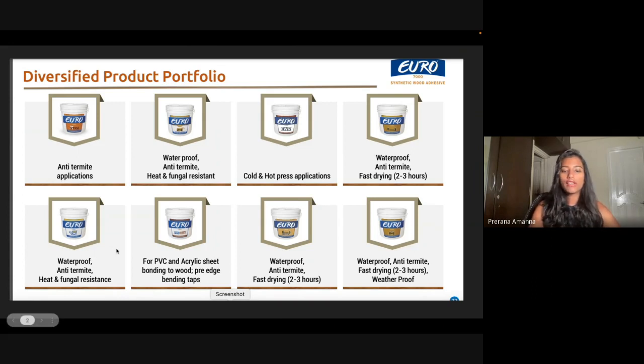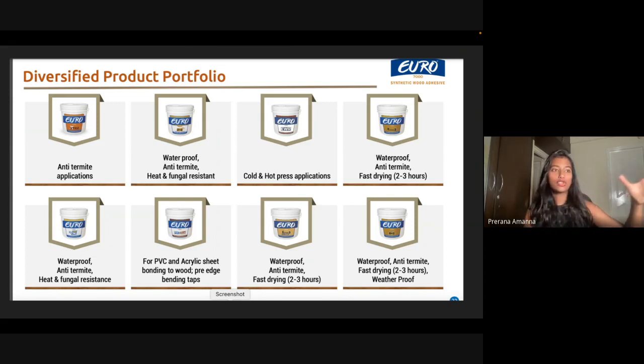They have a very diversified product portfolio — a lot of things going on when you talk about adhesive for wood. One example is anti-termite application. Termite is basically an insect or worm that feeds on wood or dead plant material. As they eat the wood, the structural strength becomes less. If that material is used in any structural component — like a wooden staircase — over a period of time the structural integrity gets loosened and it will cause structural damage. So anti-termite is a wood adhesive that prevents the formation of insects like termite. In terms of quantity, their products range from 500 grams to 70 kg buckets.